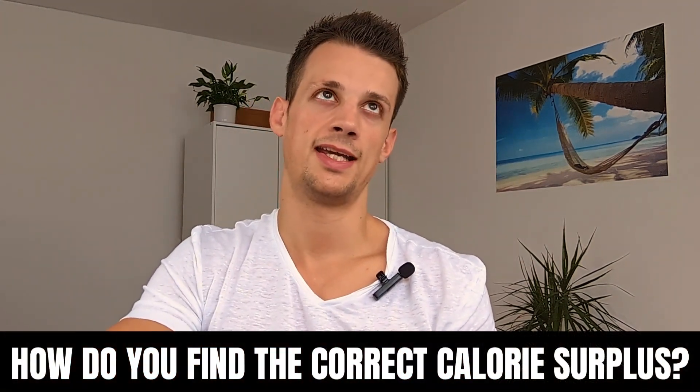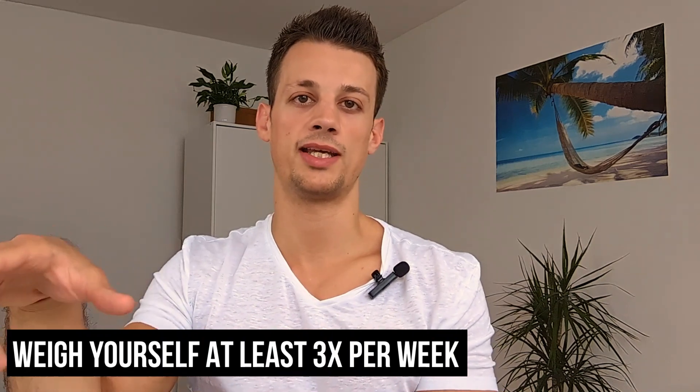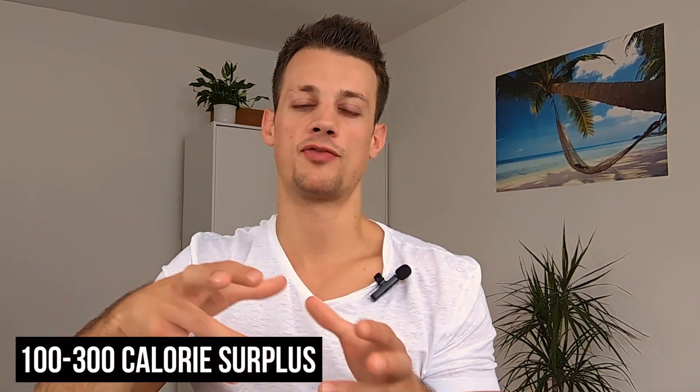So how do you find the correct calorie surplus? In my opinion the best way is to track your nutrition for at least two weeks, ideally through an app like MyFitnessPal, and also weigh yourself at least three times a week and calculate your weekly average. I'm a big proponent of weighing yourself daily because that makes the data a lot more accurate. So for example, if you're consistently eating 3,000 calories and your weight is staying roughly the same, that means you're at calorie maintenance, and from there you'd just adjust your calories until you're at a slight surplus. For most people this will probably be a 100 to 300 calorie surplus.